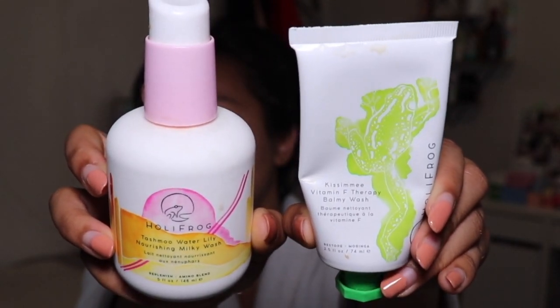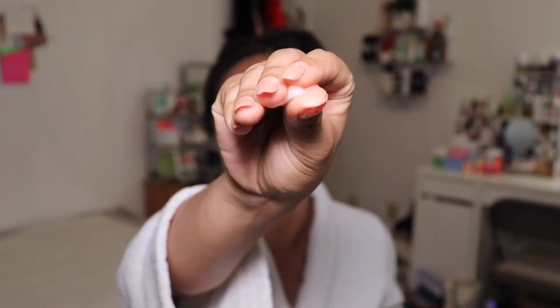I'm almost done with the cleansing balm. Holy Frog is a newer company that specializes in cleansers specifically and they have a cleanser for all skin types, different skin concerns, and different skin needs. Right now I'm going in with the balmy wash — I believe this is their only cleansing balm in their range. It's like a luxurious balm, it feels so amazing, it warms up on the skin. Then I'll take some water and be right back to show you guys the cleanser.